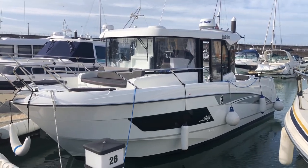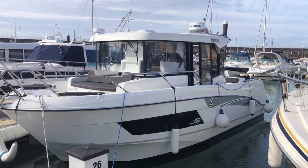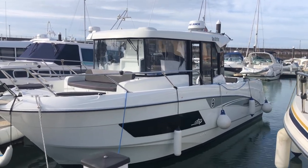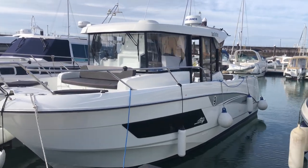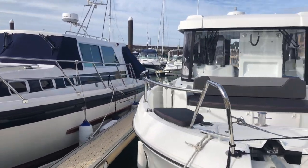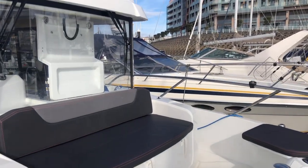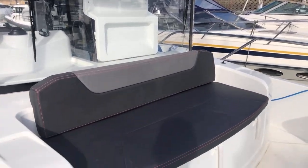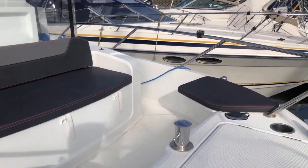Hi there, today I'm going to talk you through the brokerage boat — our Barracuda 9 Sea Drifter 2019 boat up for sale through brokerage. I'm just going to walk you through it and put the covers out. It's a nice day; it's in very good condition, as you can see from the covers — they are relatively new.